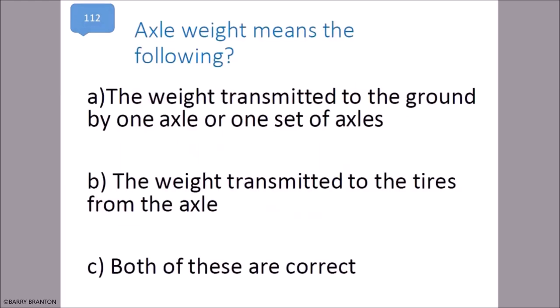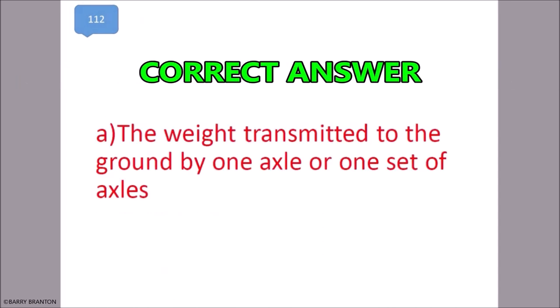Axle weight means the weight transmitted to the ground by one axle or set of axles. That is correct — the weight transmitted to the ground by one axle or one set of axles.